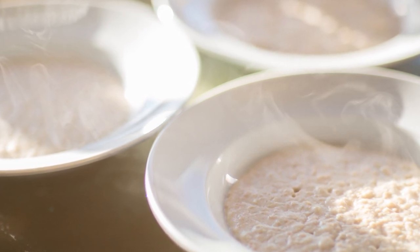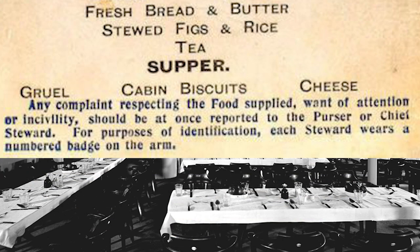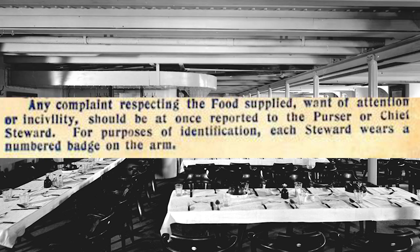No beer was on offer for third class passengers. On the bottom of the third class menu, unlike the other two menus, there is a note about those who wish to complain about the food. It reads: 'Any complaint respecting the food supplied, want of attention, or incivility, should at once be reported to the purser or chief steward. For purposes of identification, each steward wears a numbered badge on the arm.'